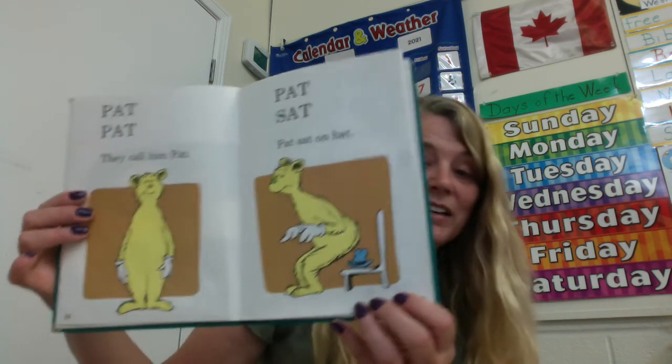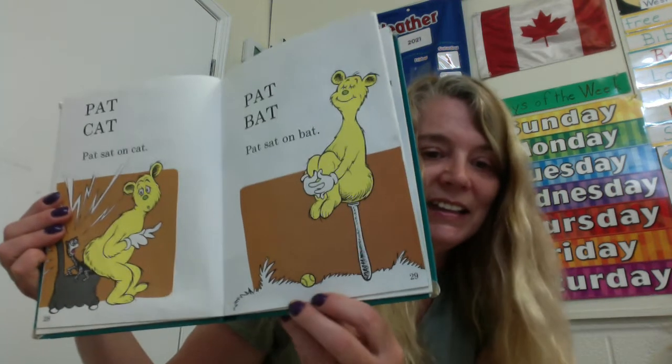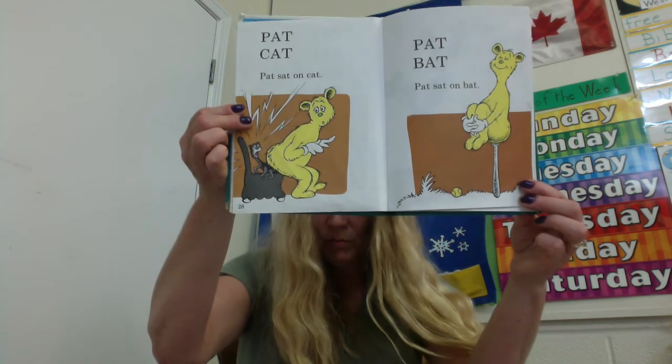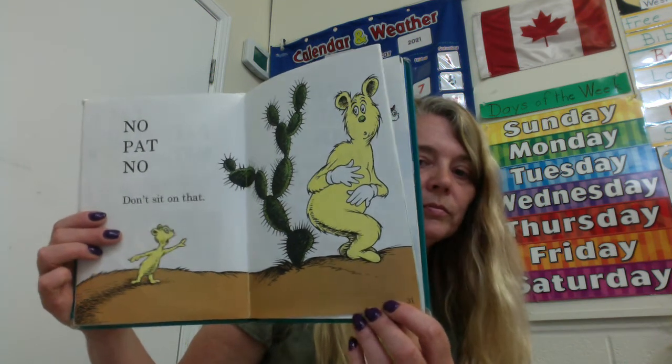Pat. They call him Pat. Pat sat on hat. Pat cat — Pat sat on what? You guessed it — cat. Yikes. Pat bat — Pat sat on bat. That looks tricky. No, Pat, no — don't sit on that. What do you think he's going to sit on? Ooh, that's going to hurt. That's a cactus.